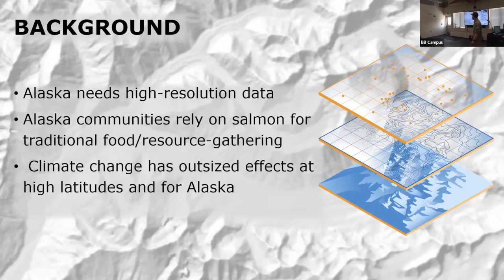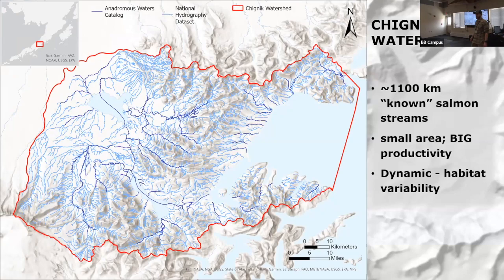Here's the Chignik Watershed where I'll be conducting my project. This is a pretty unique and dynamic watershed located on the south shore of the Alaska Peninsula. Starting up at the headwaters of Black Lake, it drains down into Chignik Lake, Chignik Lagoon, and then out into Chignik Bay. This is a pretty important area for all five species of Pacific salmon, and there are a lot of differences in the hydrography of the lakes and the system that make it really important for salmon productivity.